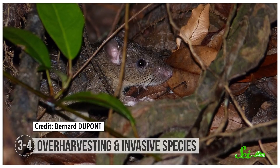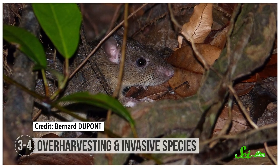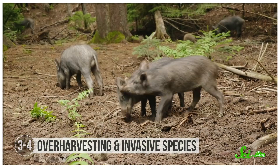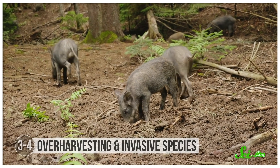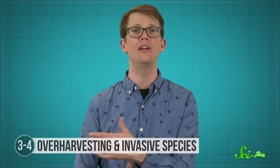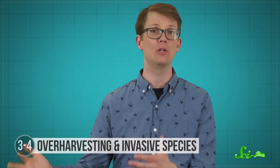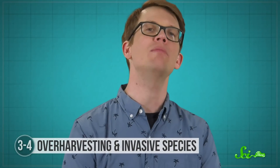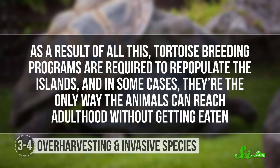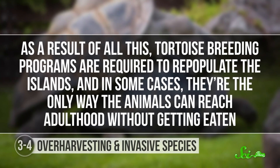For example, black rats were introduced to the Galapagos Islands in the late 1800s, and they've been eating tortoise eggs and babies ever since. Then goats were brought there and dramatically changed the vegetation that the tortoises depend on. Eventually pigs were introduced, and they started feeding on nestlings and eggs, and the list kept growing. Today, the tortoises also have to deal with an invasive ant that attacks hatchlings, and even invasive blackberries that prevent them from reaching food and breeding sites. As a result of all this, tortoise breeding programs are required to repopulate the islands, and in some cases they are the only way the animals can reach adulthood without getting eaten.